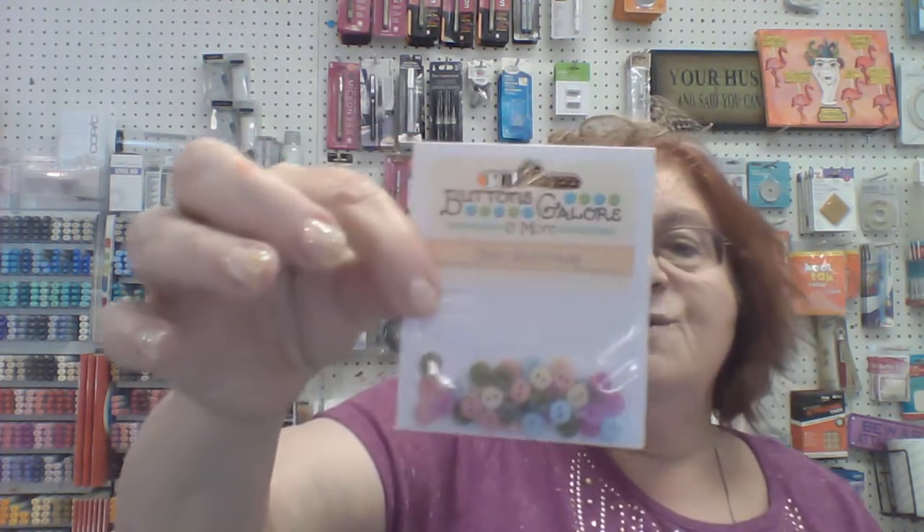Lots of different button styles came in — it's almost all Christmas-related.